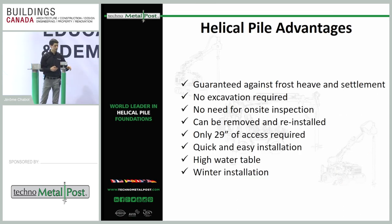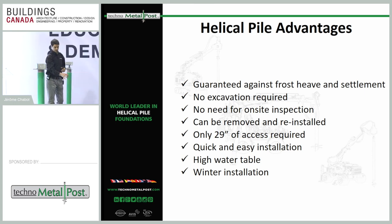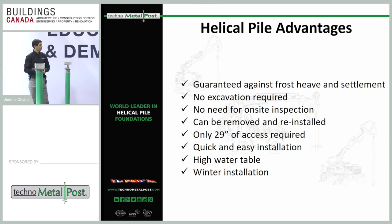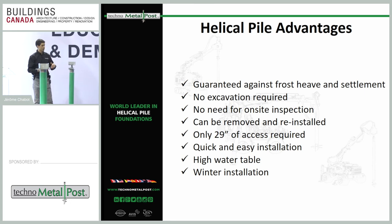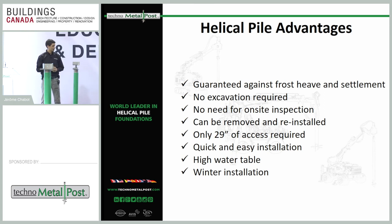The advantages of helical piles: you just drill them in, so there's no excavation. They are guaranteed against frost heaving — all piles have green sleeves which protect them from moving when soils experience frost, so the pile won't move even with four or five feet of frost. There's no need for on-site inspection during installation, they can be removed and reinstalled for temporary projects, and our smallest machine is only 29 inches wide — small enough to pass through a standard door.